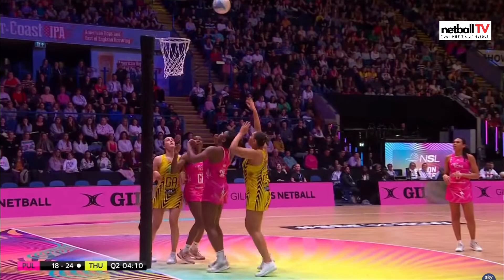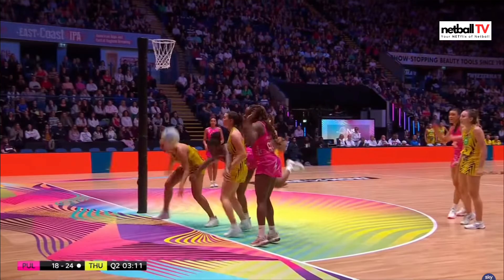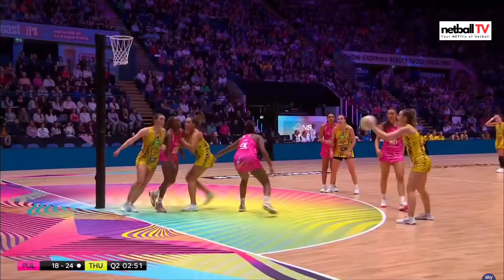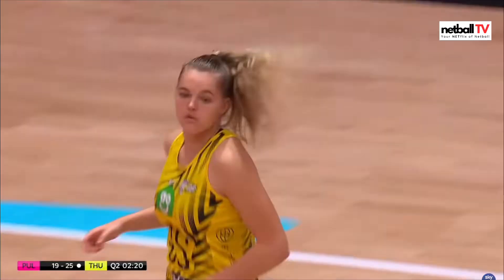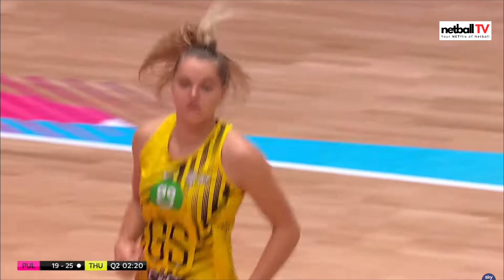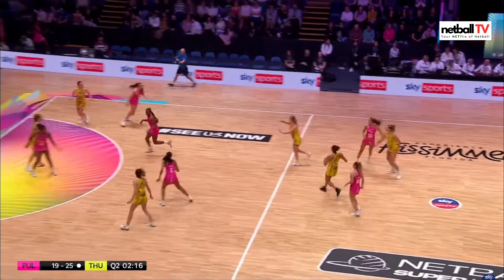Thunder in attack — Paige Reid. They love to open up that circle using those triangles. Pulse again get the rebound, still six goals down. Their defenders are working tirelessly to close down those shooters — look at that, another deflection for the defenders. Excellent work in that circle. Thunder — we've got a change here, a shooter coming on with two minutes left to play in the second quarter.